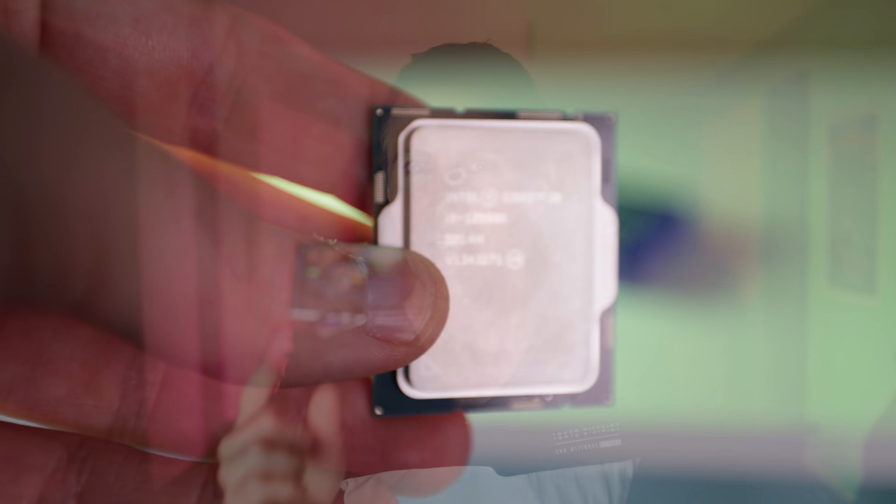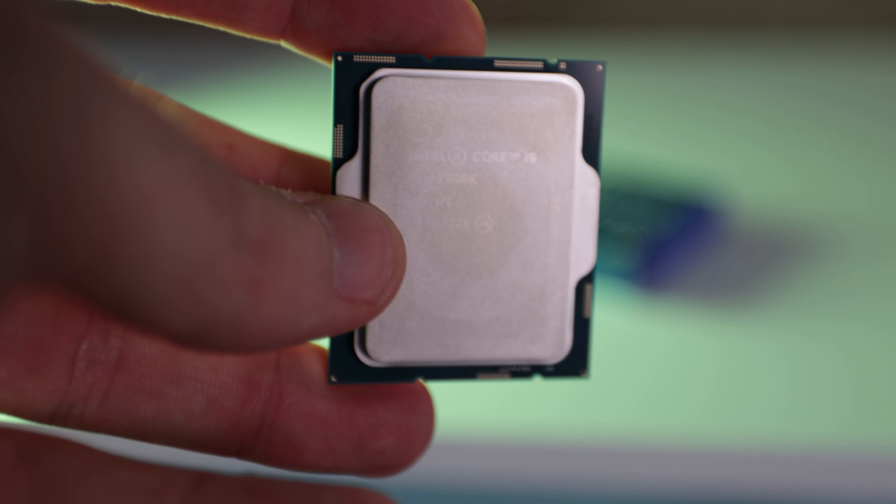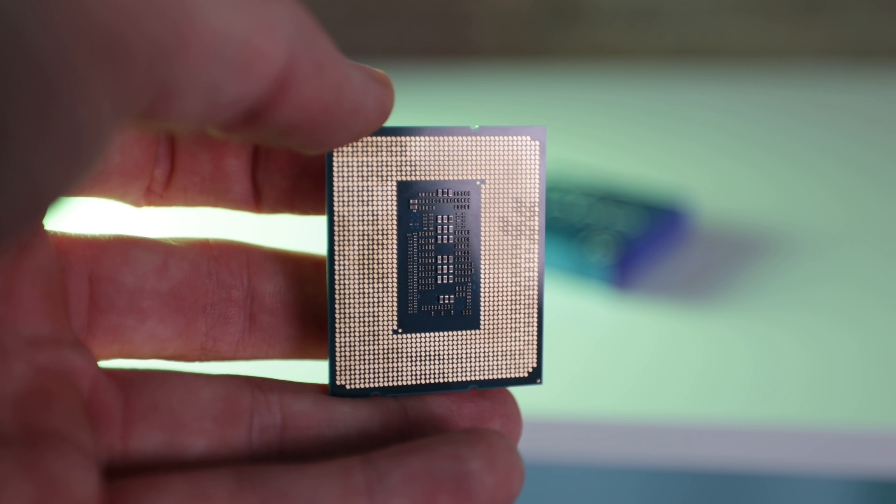Is Intel the new top dog of the enthusiast desktop department? Today we're going to be running the i9-12900K benchmarks against the previous top dog, the Ryzen 9 5950X, in a variety of games. So let's strap in and get those benchmarks underway.